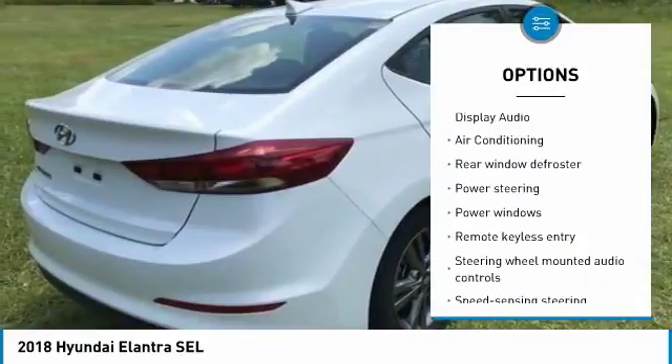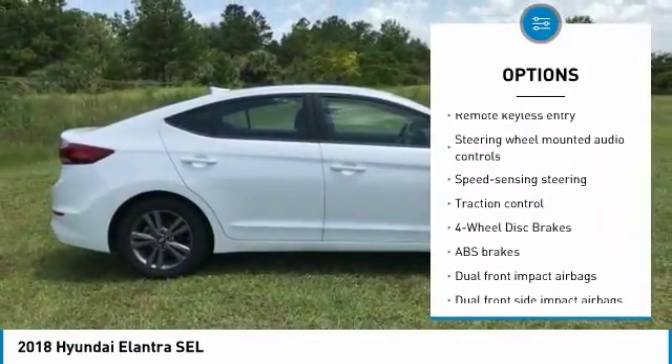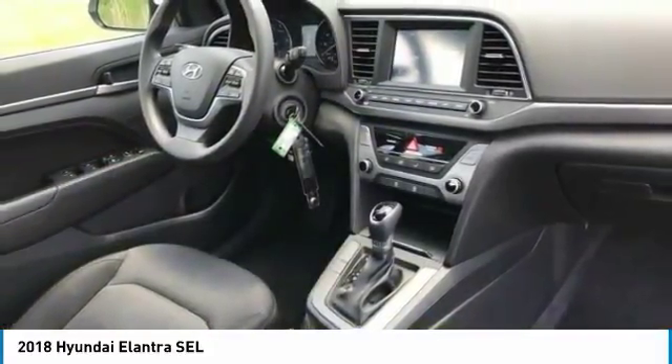traction control, backup camera, anti-lock braking system, steering wheel audio controls, keyless entry, dual airbags, Bluetooth, air conditioning, power steering.